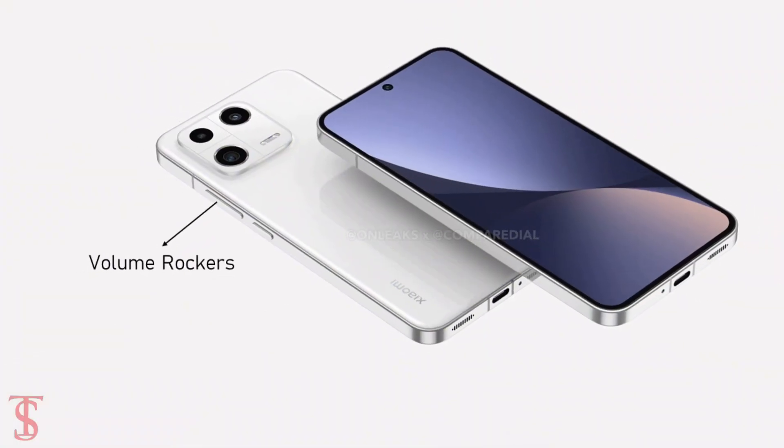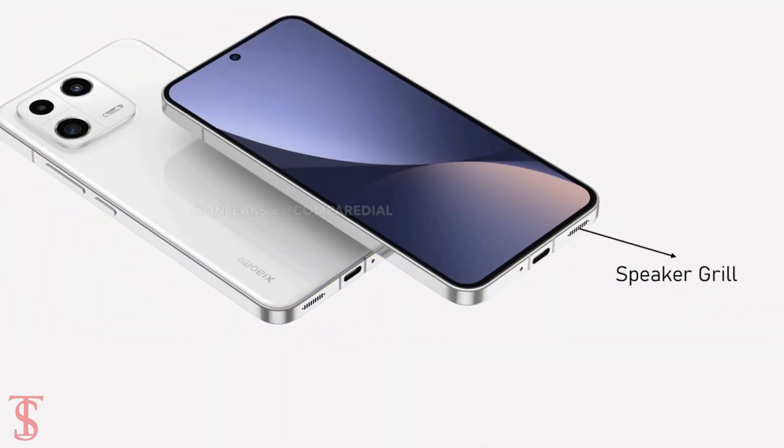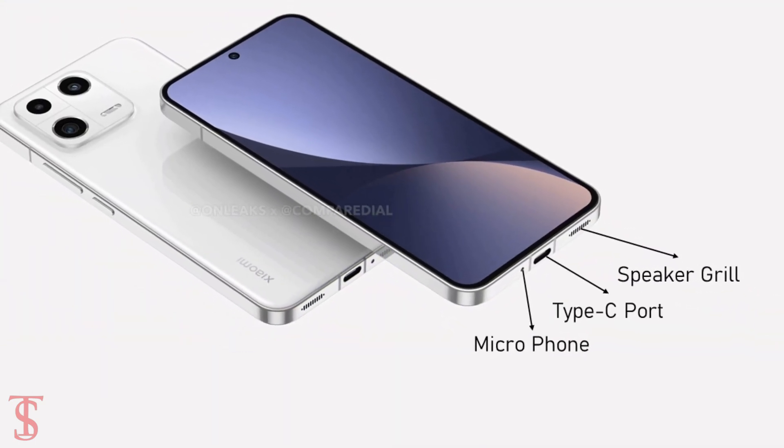The volume rocker along with the power button is visible on the right edge, while on the bottom it has a speaker grill, microphone, and a Type-C charging port.